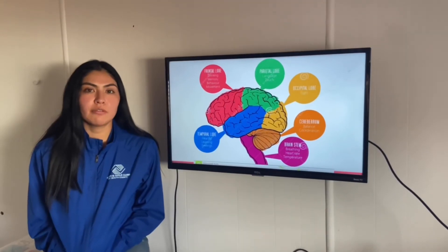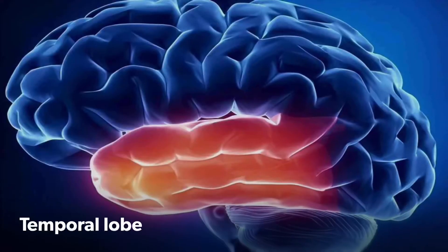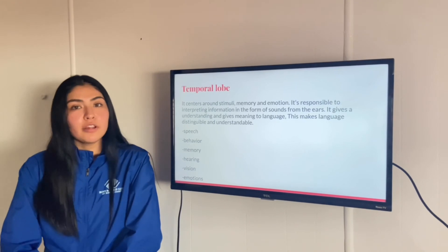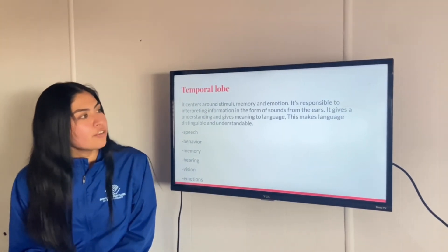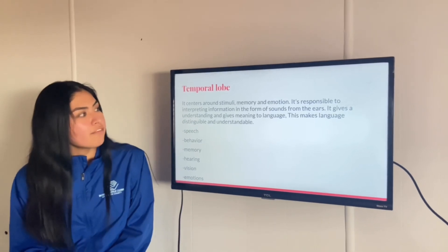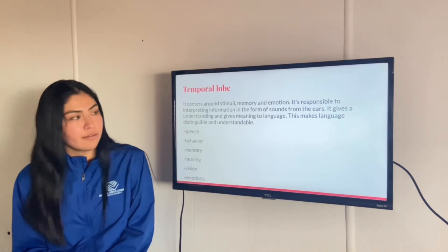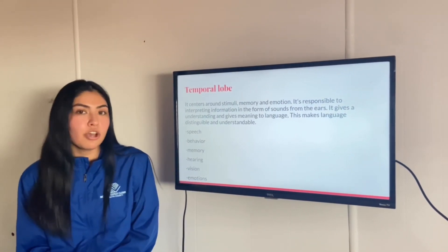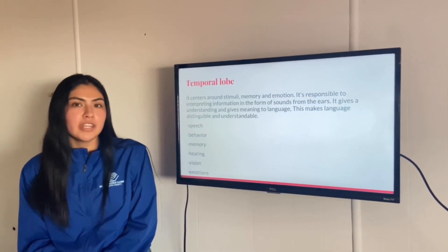Lastly, we have the temporal lobe, which is located around the middle — and as you can see, it's this blue one. The temporal lobe centers around stimuli, memory, and emotion. It is responsible for interpreting information in the form of sounds from the ears. It gives an understanding and meaning to language, making language comprehensible. It also helps you with speech, behavior, memory, hearing, vision, and emotions.